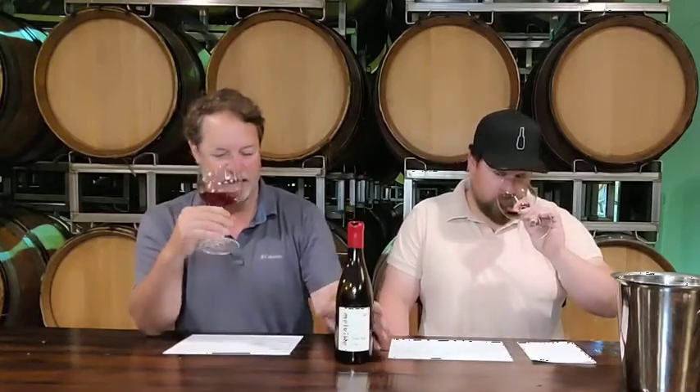So the 2010 is holding up really, really well. It's got beautiful, evolved aromatics — kind of secondary, tertiary aromas of dried fruit, dried sage — that kind of style that we've been known for, balancing out fruity and savory.